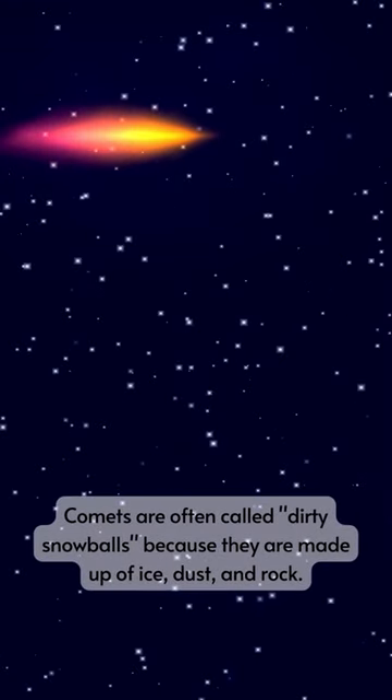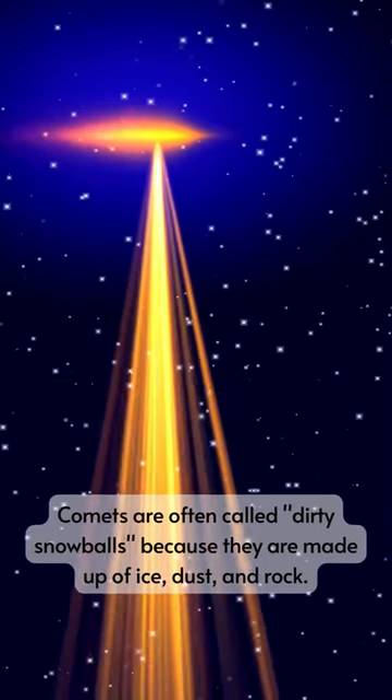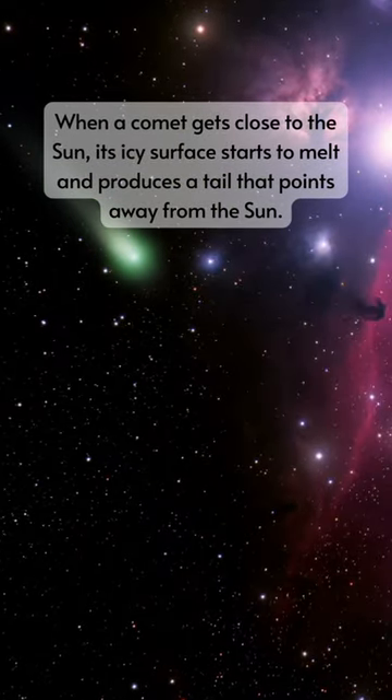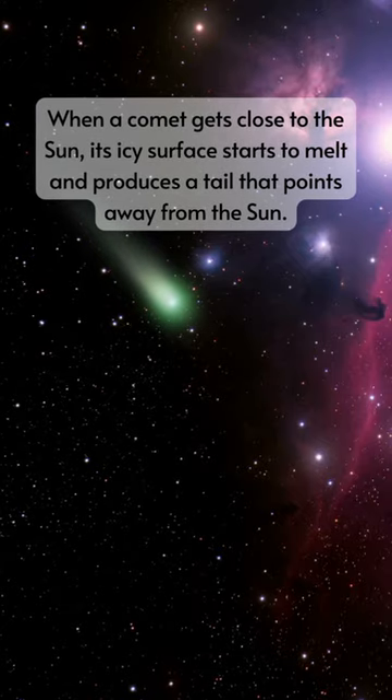Comets are often called dirty snowballs because they are made up of ice, dust, and rock. When a comet gets close to the Sun, its icy surface starts to melt and produces a tail that points away from the Sun.